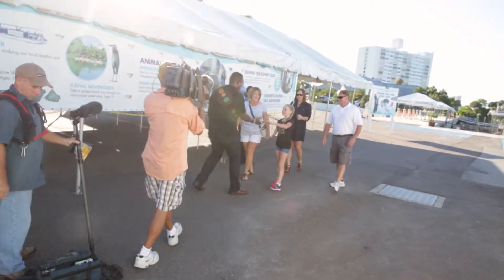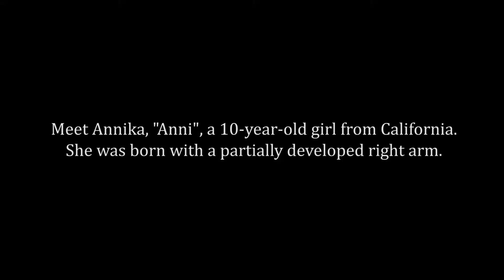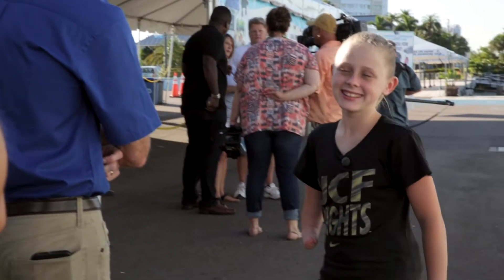We kept the secret from Annika. She just thought we were coming to the aquarium, all these people are there, and I told Annie there's going to be some cameras. That's more than just a few cameras.